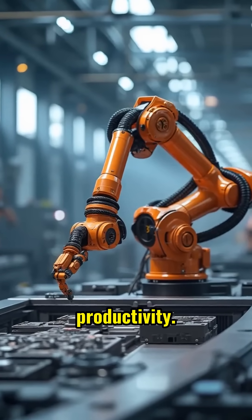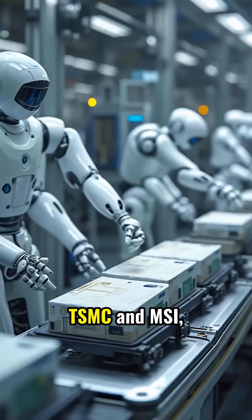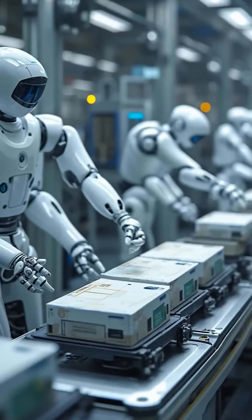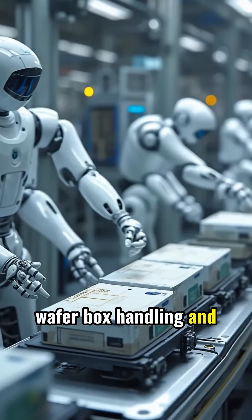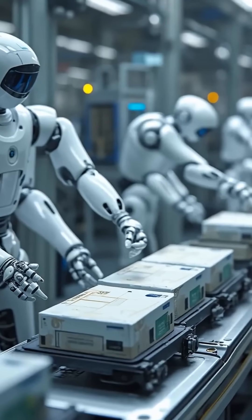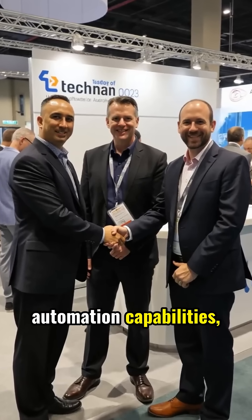We're teaming up with semiconductor leaders such as TSMC and MSI, integrating AI cobots and autonomous mobile robots for wafer box handling and streamlined clean room logistics. Strategic partnerships with MSI and ASMPT are enhancing automation capabilities.